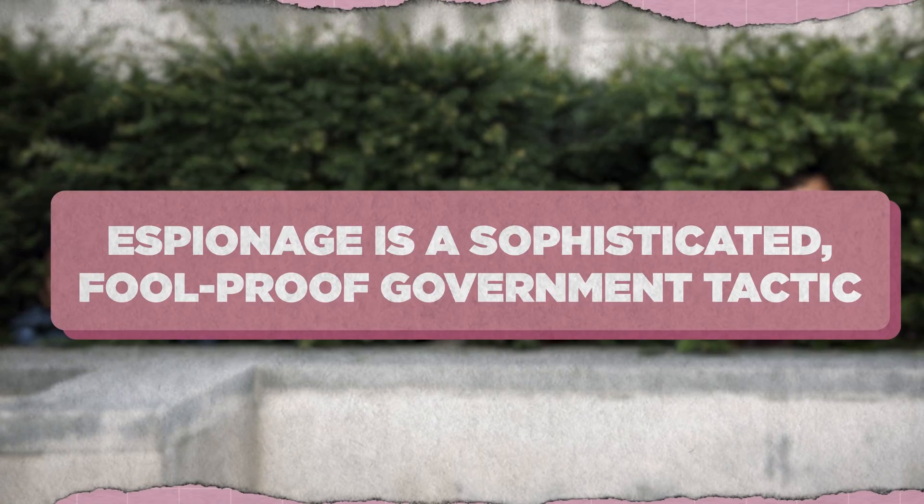Espionage is a sophisticated, foolproof government tactic. So if we've established that spying is an oft-used, ancient practice with thousands of years of experience under our belts, safe to say that it's a surefire and sophisticated government operation. Even Sun Tzu, author of The Art of War, wrote about the importance of such a critical group of people over 2,000 years ago.